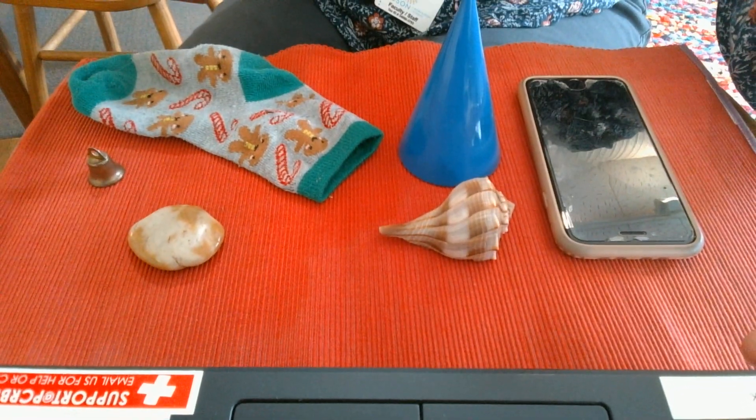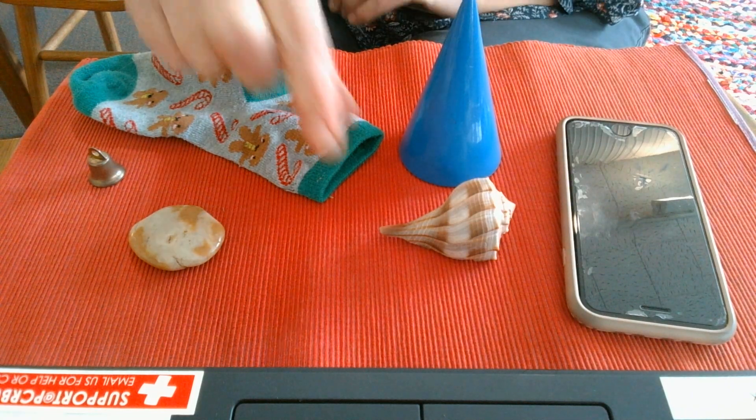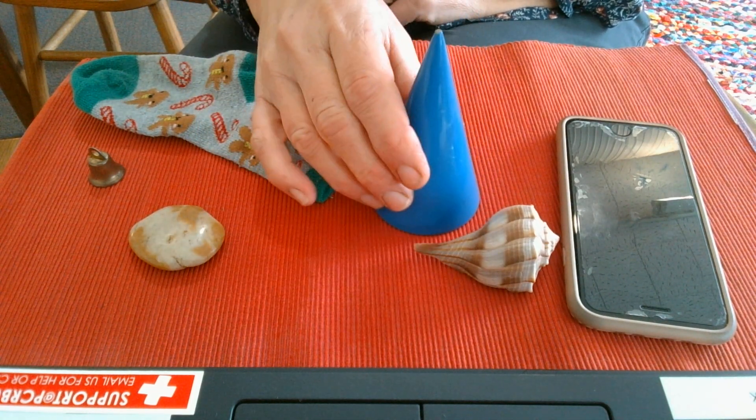Cake, bake. So I'm going to show you a game so you can do some rhyming at home. I have a phone — that's my phone — and a shell and a cone.